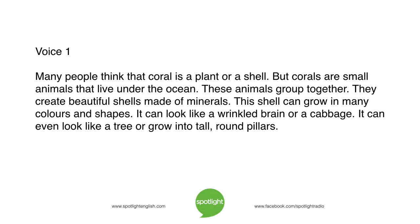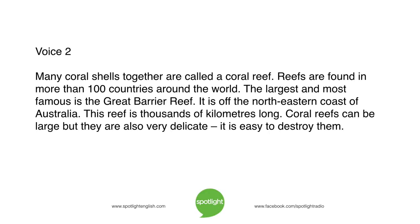Many people think that coral is a plant or a shell, but corals are small animals that live under the ocean. These animals group together and create beautiful shells made of minerals. This shell can grow in many colours and shapes — it can look like a wrinkled brain or a cabbage, or even like a tree, or grow into tall round pillars. Many coral shells together are called a coral reef.